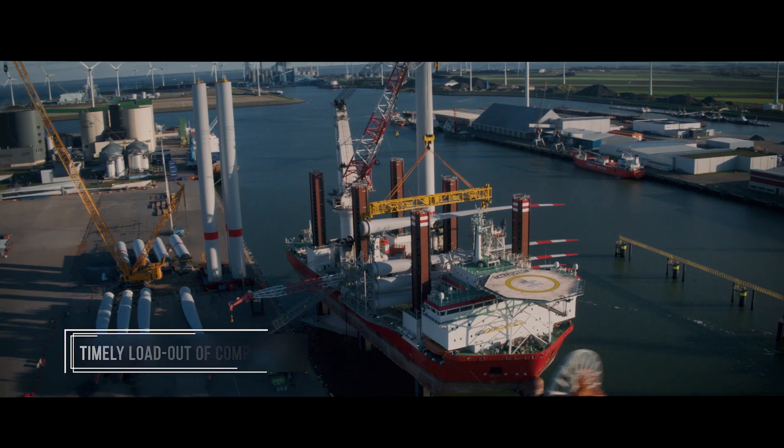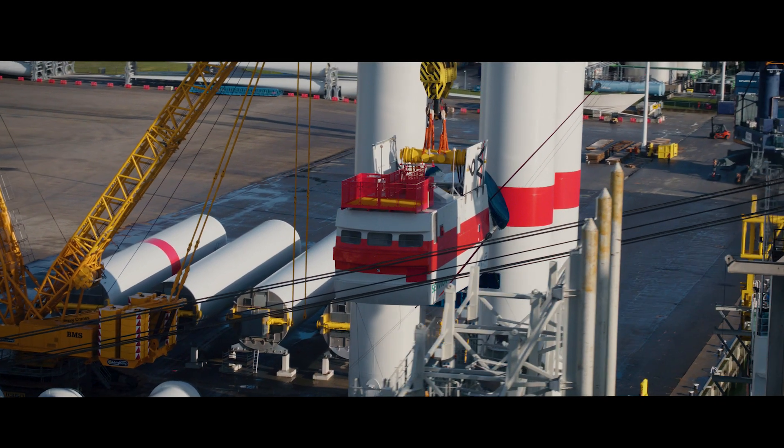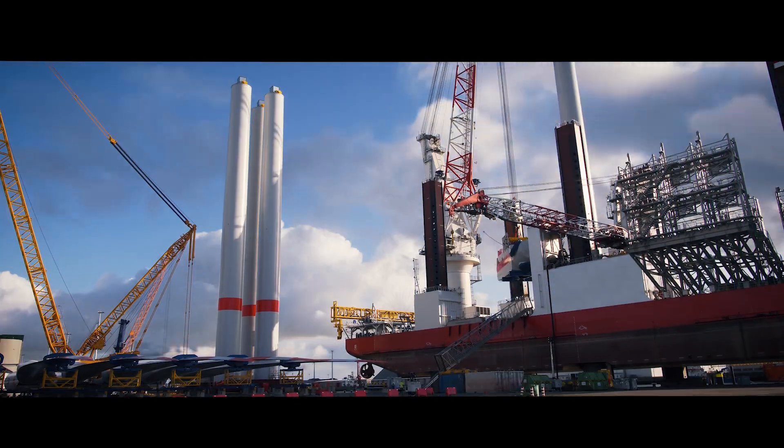Buss Energy Group offers individual planning and coordination of all processes of a large-scale project. We ensure that all vessels are served without delay.